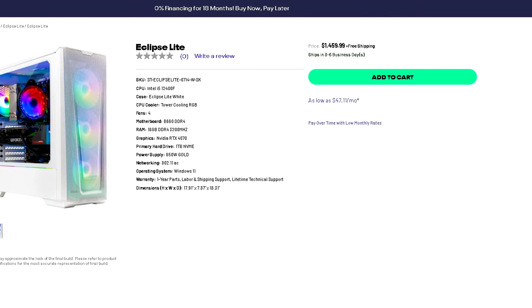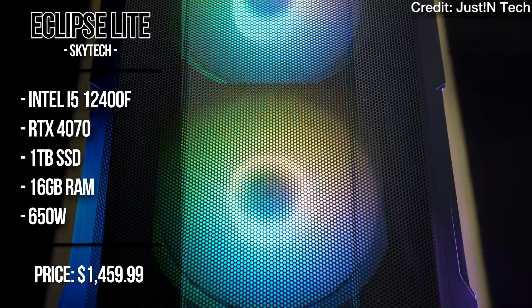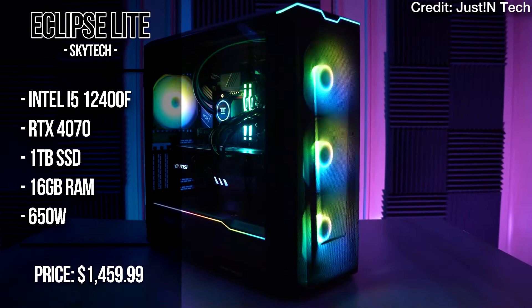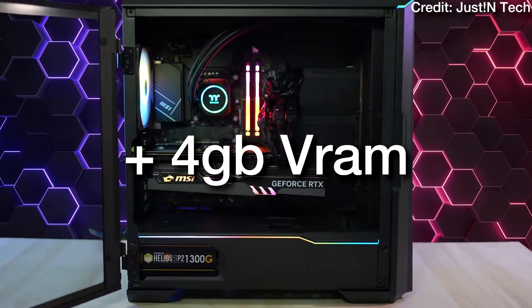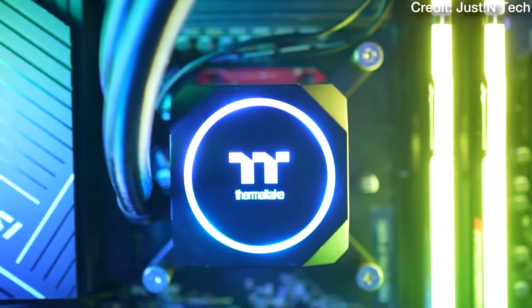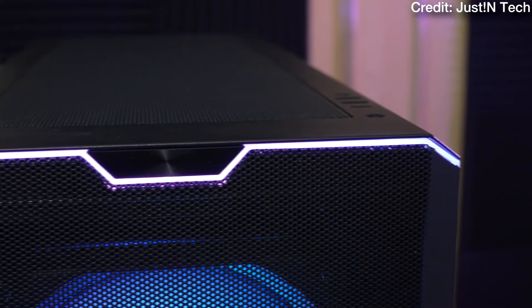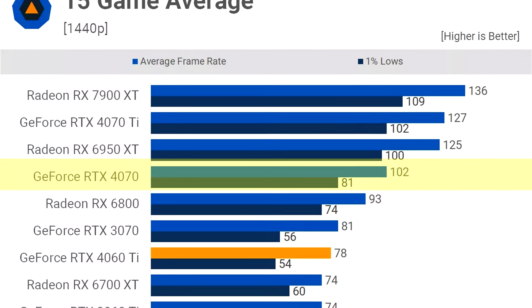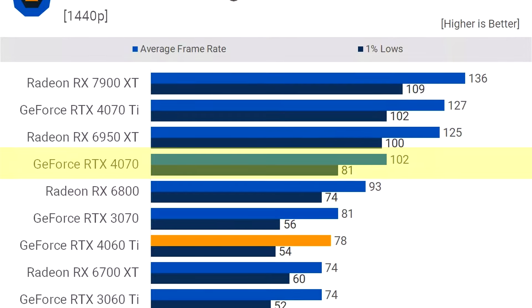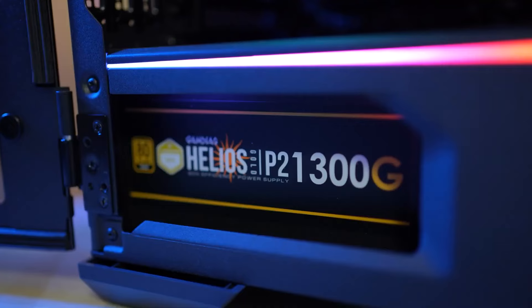For $1,460, you can get the Skytech Eclipse Lite from the SkyTech website. This comes with the i5-12400F, which has very similar performance to the Ryzen 5 5600X. Here you get the RTX 4070, which is a much better 1440p GPU than the RTX 4060 Ti — it has 4 extra gigs of VRAM, helpful for the latest AAA titles on ultra settings, and it's about 30% faster overall. On that same 15-game average, the RTX 4070 averaged over 100 FPS, making this a much better 1440p gaming option.